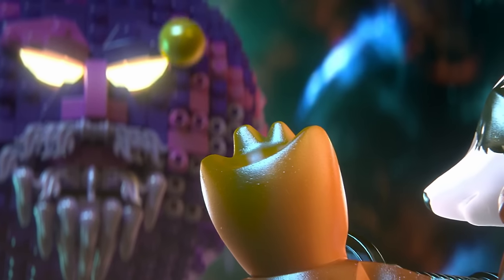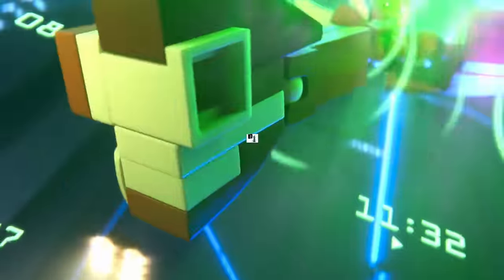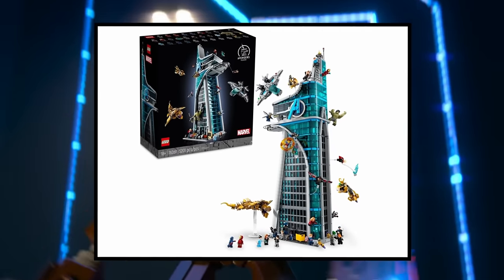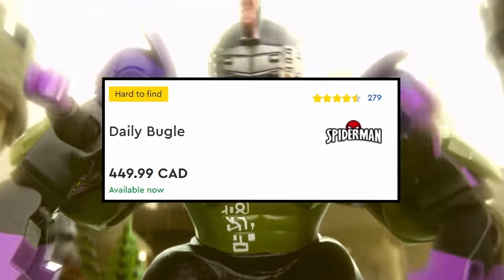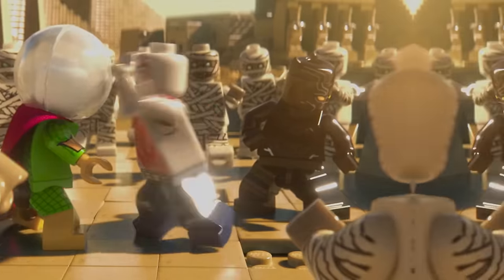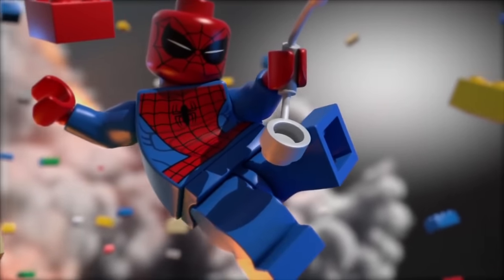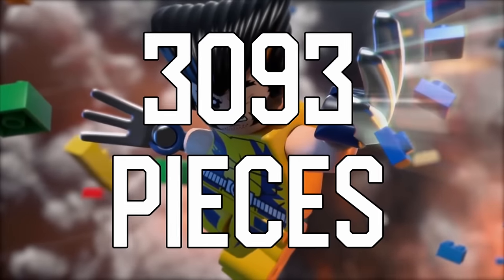We're headed in the right direction with the X Mansion. Not only do we have a set number and a release window, but we also have other interesting details: the set will cost $300, which is on the lower end of these giant releases. I think it's smart for LEGO to mix it up — give us a huge building like Avengers Tower, then the following year something lower in price. At $300 it's still a lot of money, but compared to the Daily Bugle or Avengers Tower it looks much more affordable. With that lower price comes fewer pieces — this set will supposedly be only 3,093 pieces.